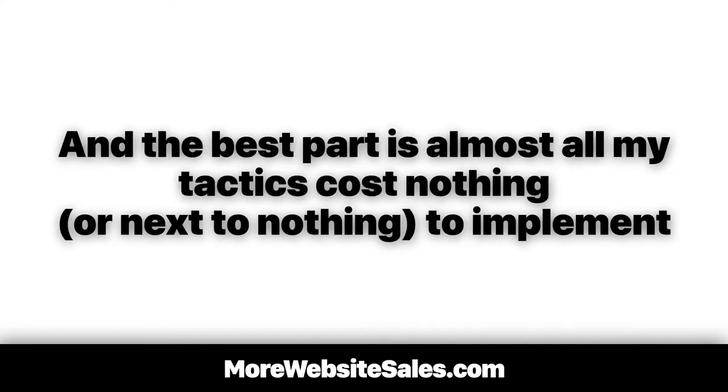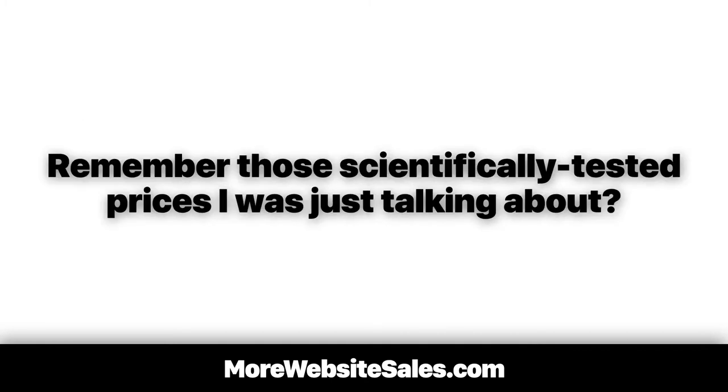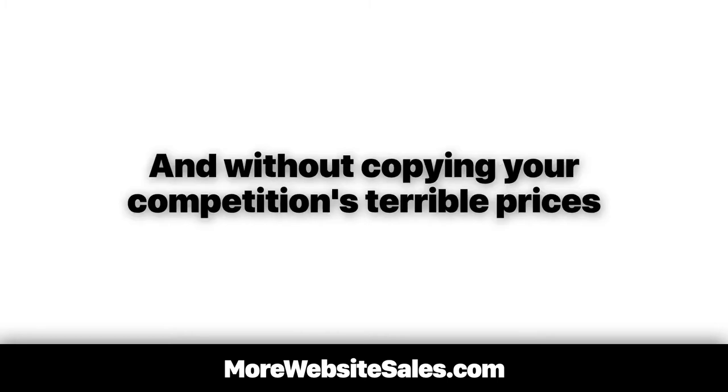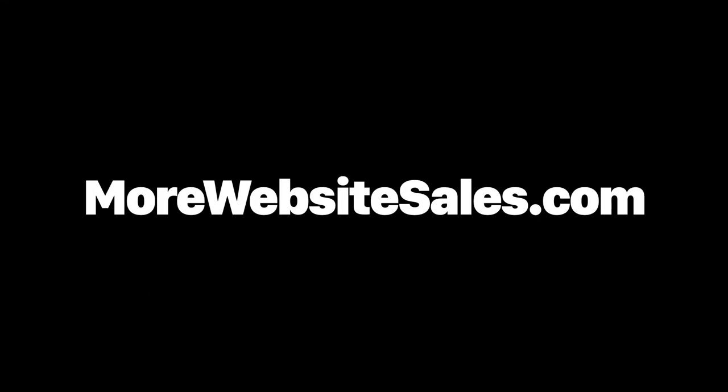And the best part is almost all my tactics cost nothing or next to nothing to implement. One more thing — remember those scientifically tested prices I was talking about? I have them and make them available to you in seconds. Simply take all the prices on your website and match them up to know exactly how to price your products the right way the very first time, without the guesswork and without copying your competition's terrible prices. Each price has been tested billions of times so we can price it right the first time to attract buyers that spend the most amount of money. If you want to access my pricing data plus all my small win online marketing tactics, strategies, and ideas, join up as a VIP member right now at morewebsitesales.com.